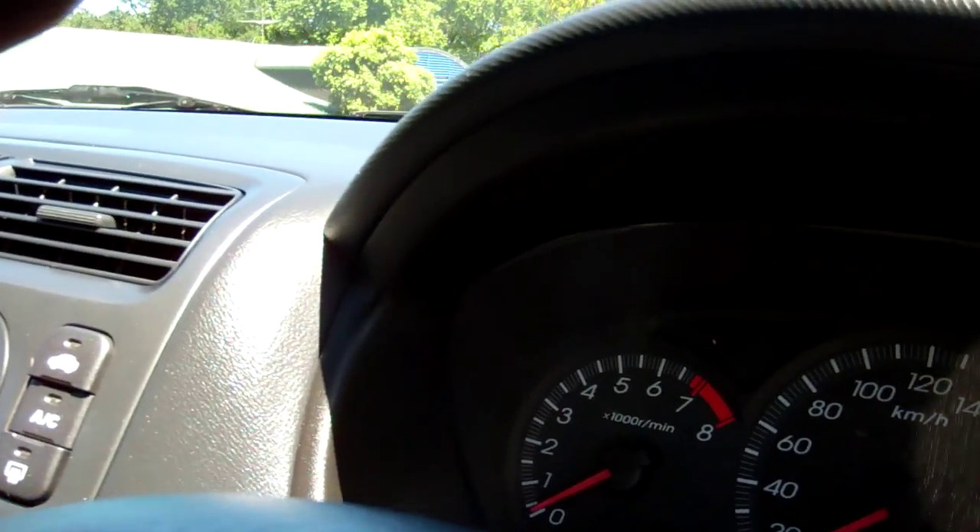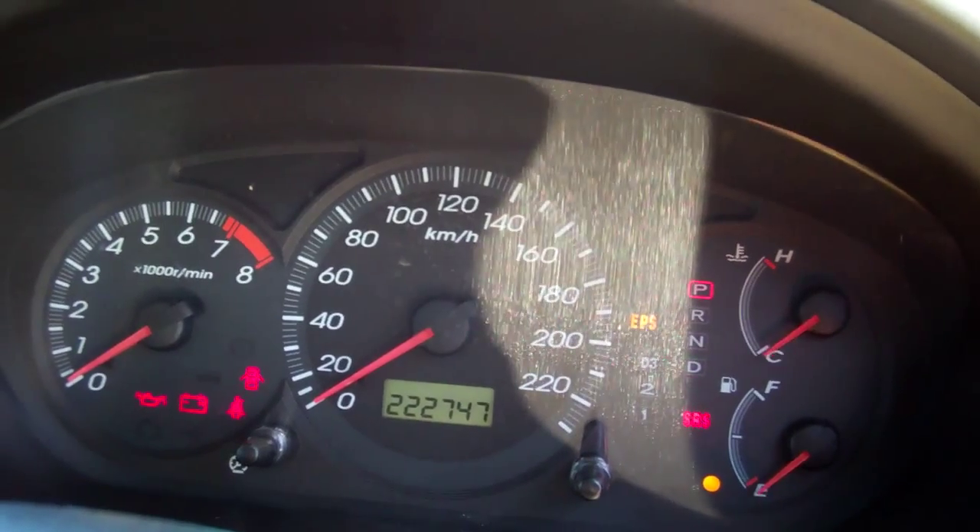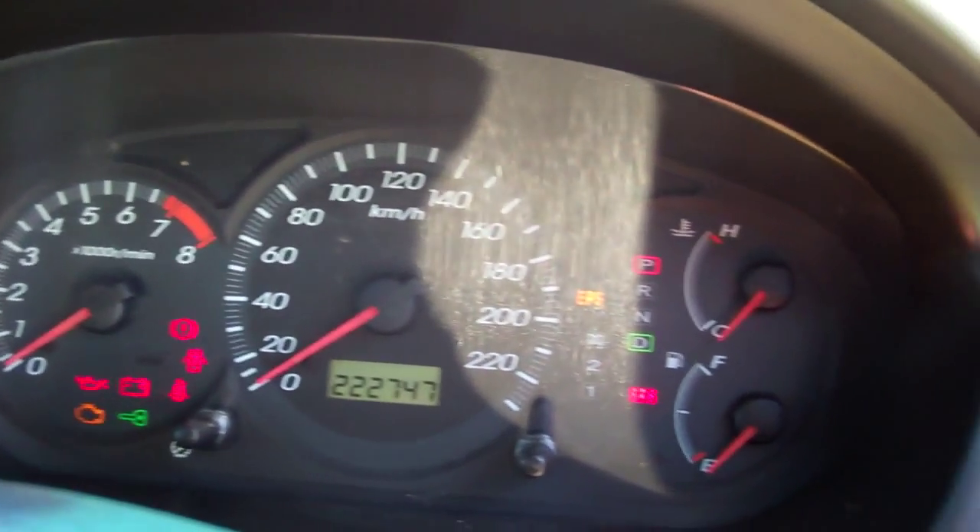I'll just put the key in and we'll see where it's at now. 222,000 Ks. Here's all your lighting.